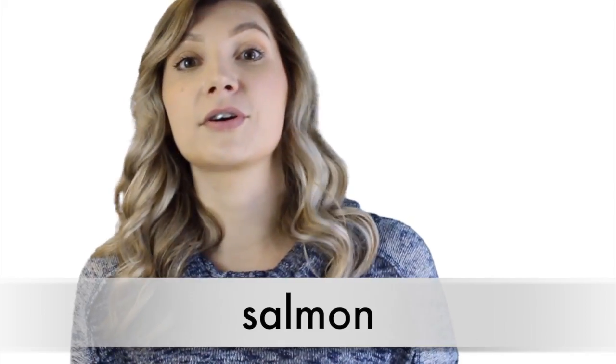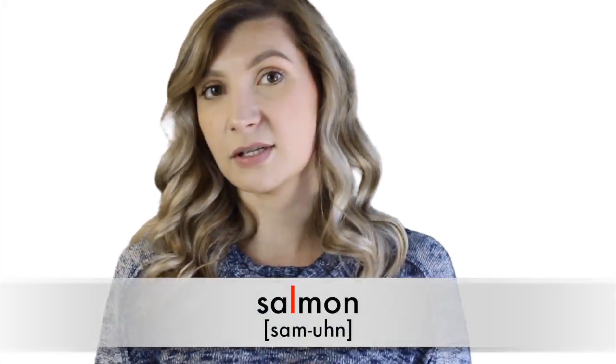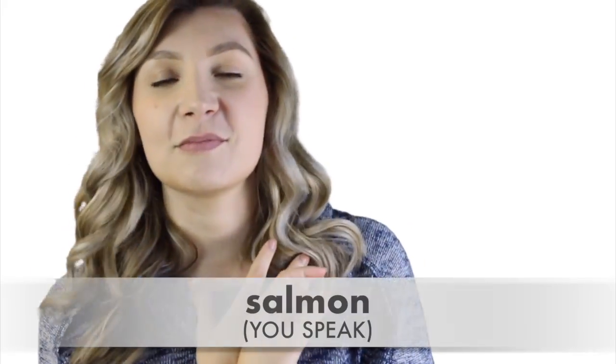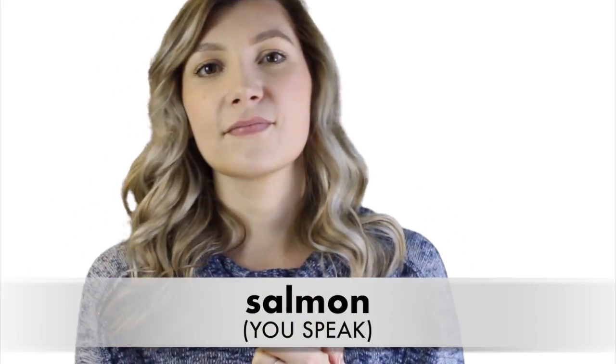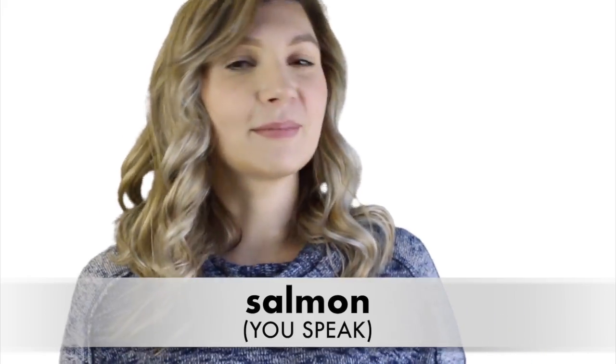Number ten: 'salmon.' To be perfectly honest, this is another word I was guilty of mispronouncing when I first moved to the US. I'd say 'salmon.' Salmon is great. But the L is silent. So now you say it with me: 'salmon.' Salmon. Good job. And now I'm hungry.